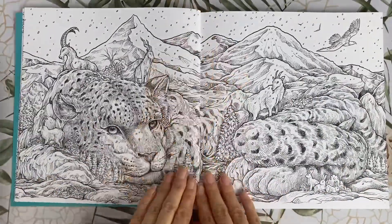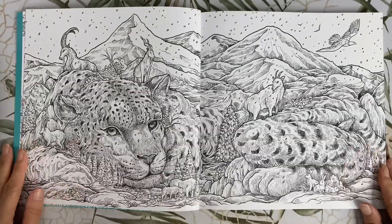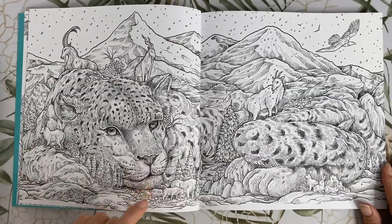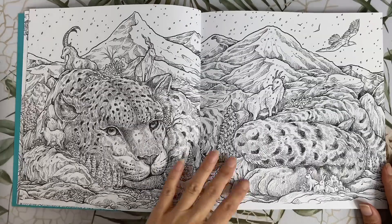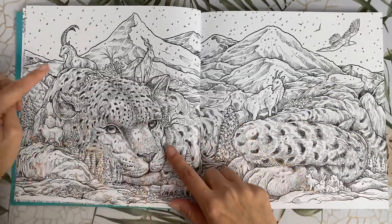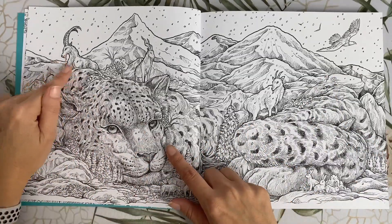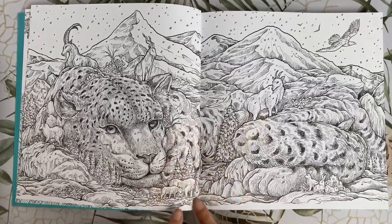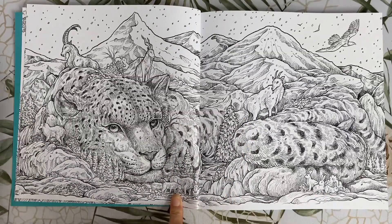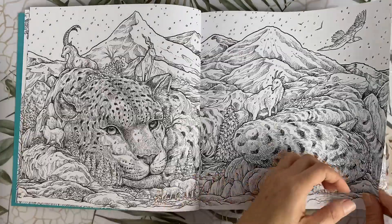Our first double spread is this majestic looking snow leopard. Check out the expression on his face — he looks pretty fierce. I love how he kind of moulds into the mountains in the background. And when you look closer, you can see little mountain goats on his back, some down the bottom, and some rabbits. This one is awesome, I can't wait to colour him.